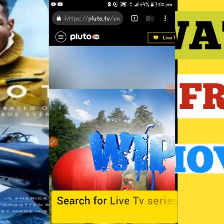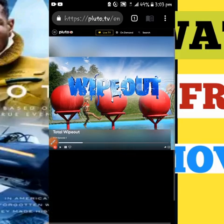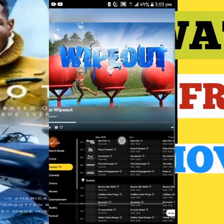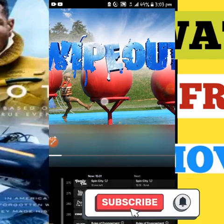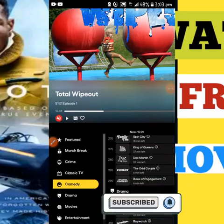If you want it on your browser that is fine, and if you also want it on your mobile, you can go to your app store to download the Pluto TV app. That covers Pluto TV — it is a good place where you can watch different kinds of series.